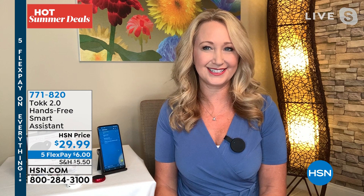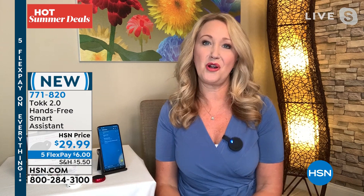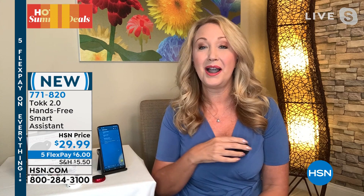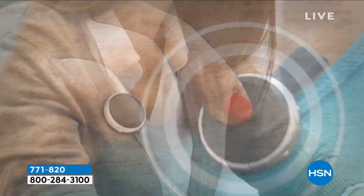A phone call comes in — I can hear it right here on Talk. I answered it, had a conversation, and it went back to my music. If I want to switch songs I can skip ahead, pause the music — and this works with any music service: Pandora, iHeart Radio, anything. And I haven't even touched my phone yet because it's always in the bottom of my handbag.